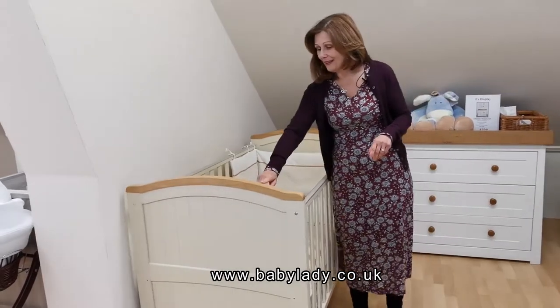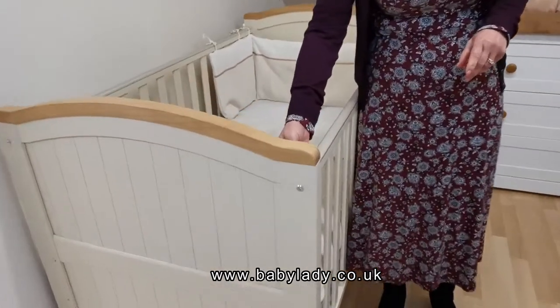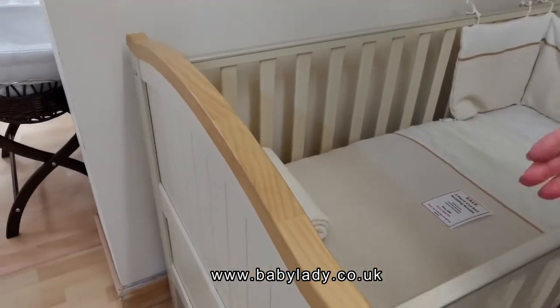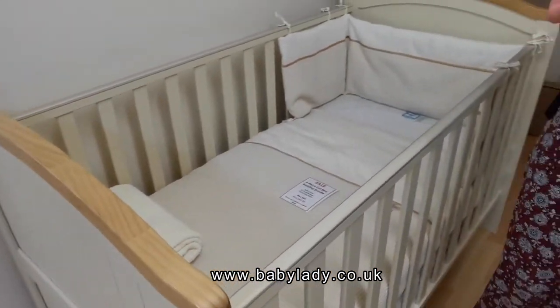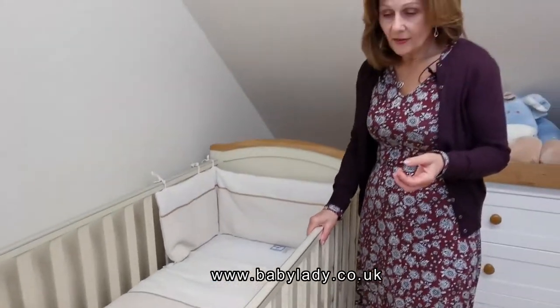I don't know if we can zoom in to see the thickness of the panel. Sometimes when you buy cheaper cot beds, the panels are very, very thin — almost like just bits of plywood. But this one is very strong.